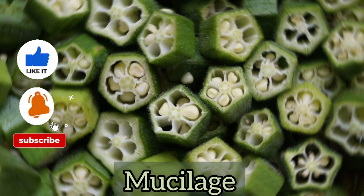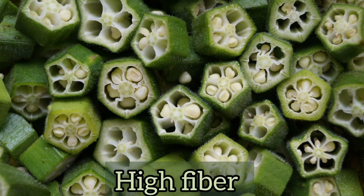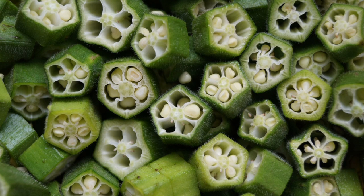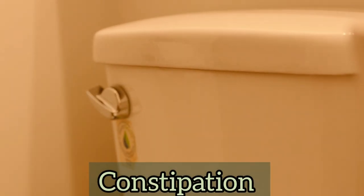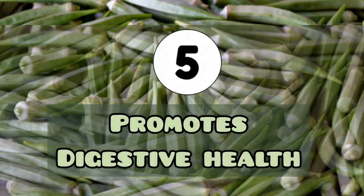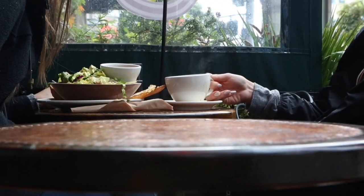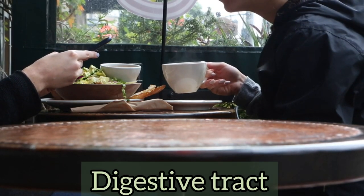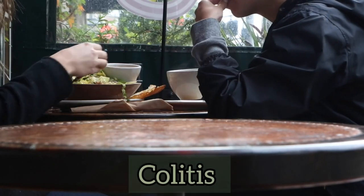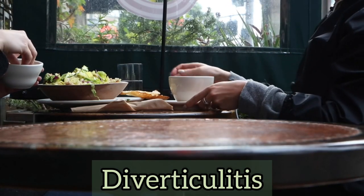Okra has mucilage, which is the slime found on the inside when you cut it, and the high fiber content along with this helps with the easier passage of digestive contents, helping to relieve and prevent constipation. The mucilage in okra also helps to maintain the sliminess of the digestive tract and treat issues like colitis, inflammatory bowel syndrome, and diverticulitis.